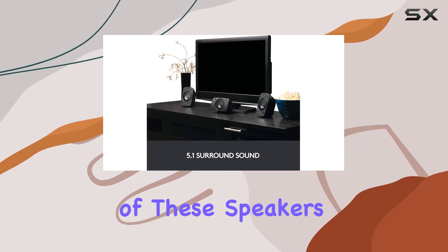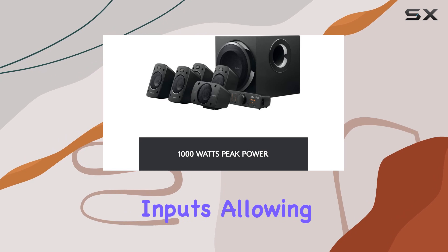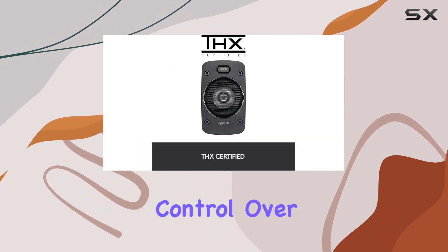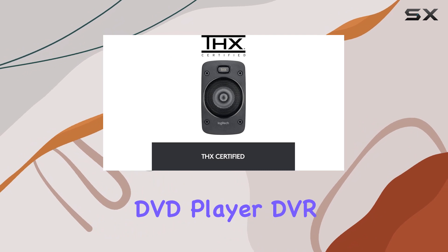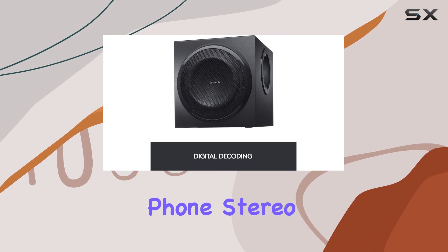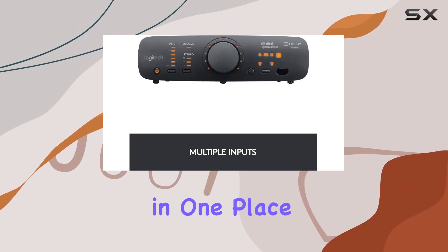The versatility of these speakers shines through with multiple inputs, allowing you to connect up to six components simultaneously. Have complete control over your TV, Blu-ray DVD player, DVR, Xbox, PlayStation, Nintendo, mobile phone, stereo, and more, all in one place.